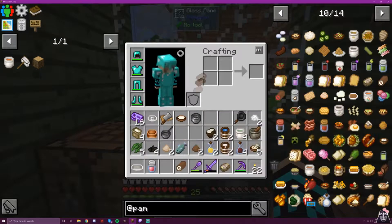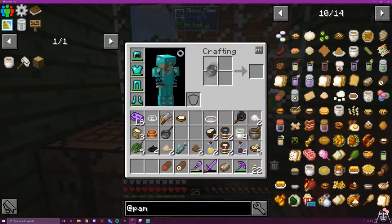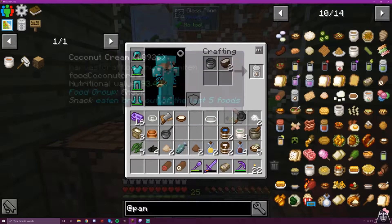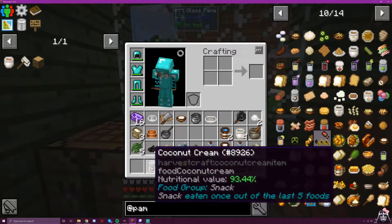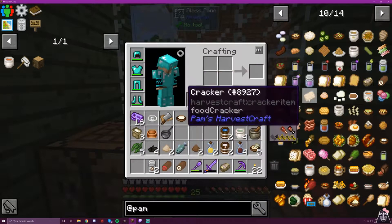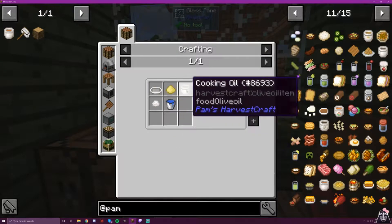I left the oven on — everything is chaos. Next is coconut cream, and we need two of these because we'll need some in a future recipe. You just put a coconut in a pot and somehow it becomes coconut cream. We're not going to question it.